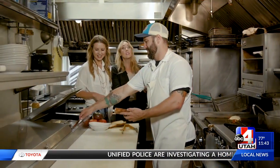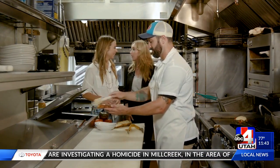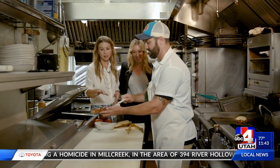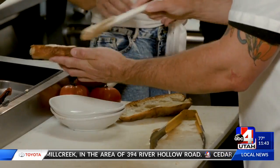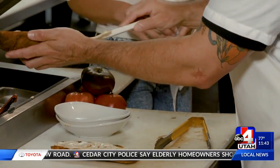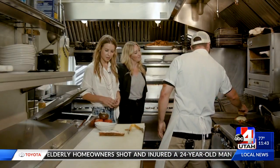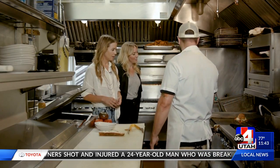They do bread so well and they source from a flour company in Logan, so we're just spreading the love. And now you're spreading the love — what are you putting on that? So we have chipotle mayonnaise, and it just kind of sticks with that southwestern theme, a little bit of some chilies. We have a little bit of cayenne and paprika in there to make it spicy.